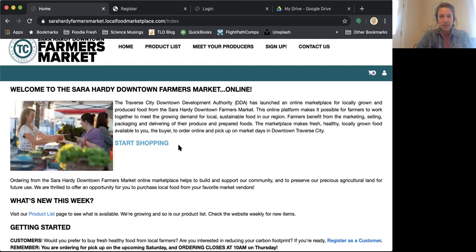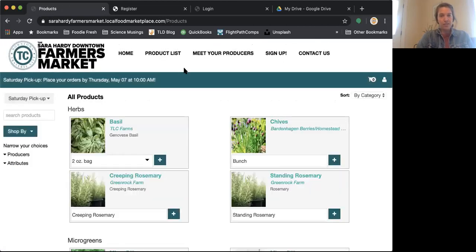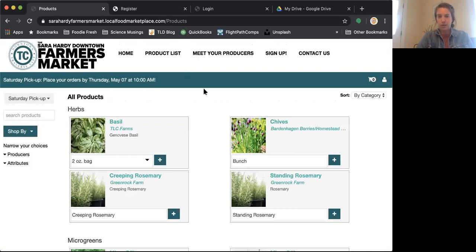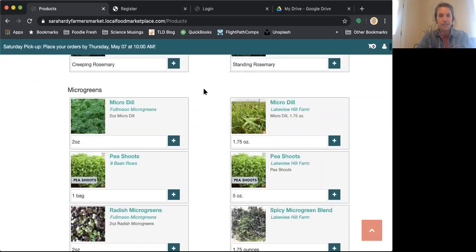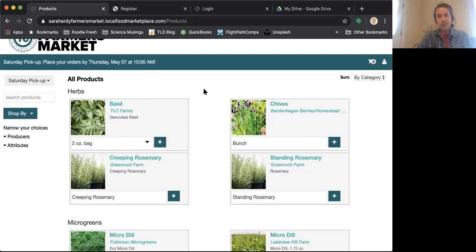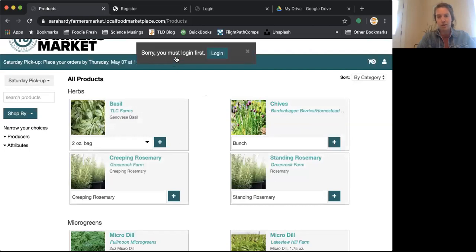I want to show you what the product list looks like before we create an account. This is everything that's on the marketplace right now. Because we are not logged in as a customer, you don't see any prices, and that's intentional. You can't see the prices or start shopping until you have an account. There are prices and information to add to your cart, but you can't do that until you become a customer.